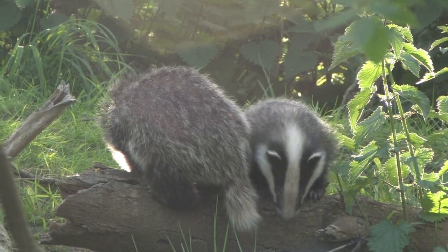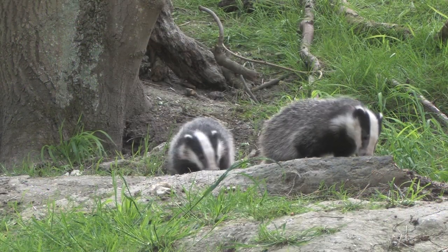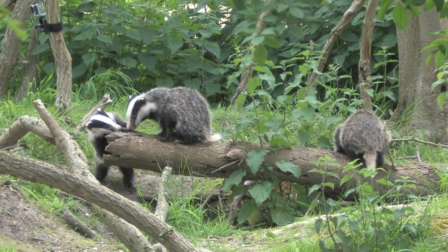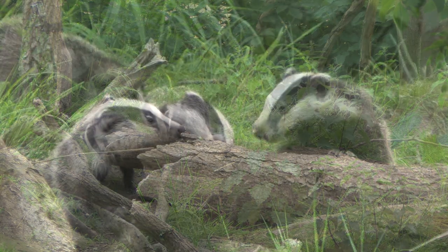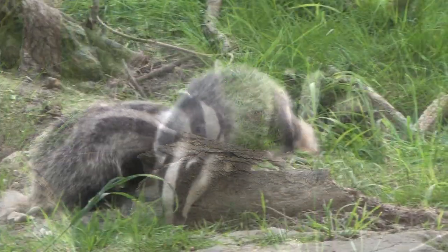Female badgers can mate at any time of the year, but delayed fertilisation means that cubs are not born until February. Between one and five cubs are born underground, where they will remain until they emerge from the set in mid to late April. Young cubs are inquisitive and keen to explore their surroundings.